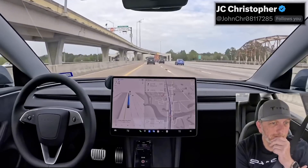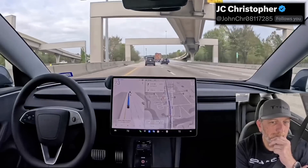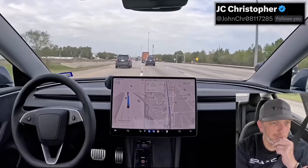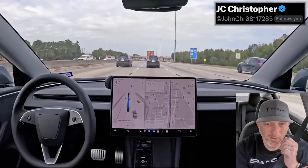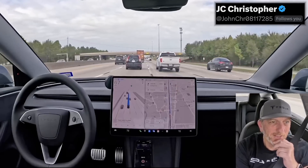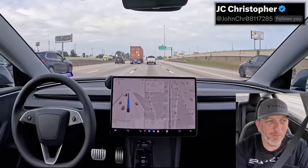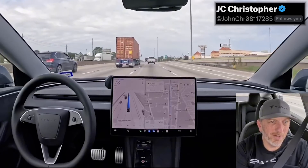I wouldn't do anything different here. Zero. We got a slower car in front of us, so now we're going to get over to the right. I don't know if we're getting over to the right because of that slower car or because our exit's in a mile and a half — I think it's probably because of our exit. So we're getting over for the exit sooner. That was at about one and three quarter mile, if that was the reason it was getting over. I like that. It's getting over for the exit soon.